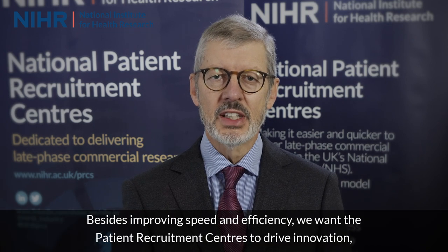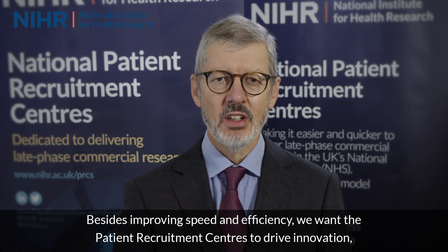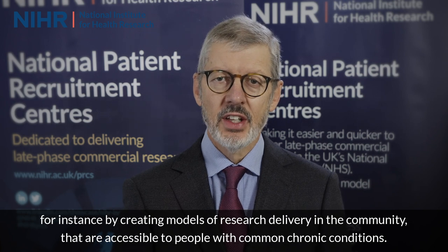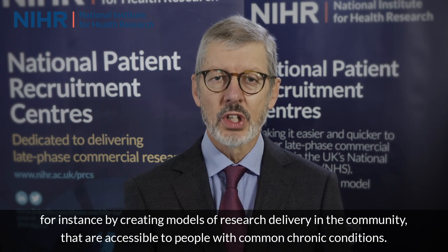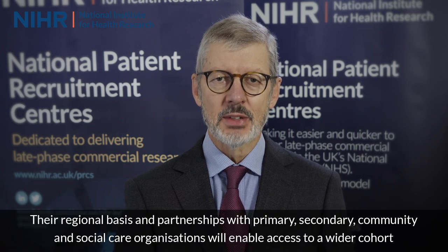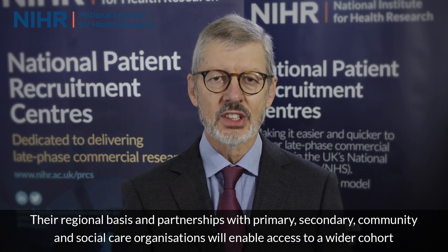Besides improving speed and efficiency, we want the Patient Recruitment Centres to drive innovation — for instance by creating models of research delivery in the community that are accessible to people with common and chronic conditions. Their regional basis and partnerships with primary, secondary, community and social care organisations will enable access to a wider cohort of patients and extend each centre's recruitment reach beyond hospitals and specialist clinics.